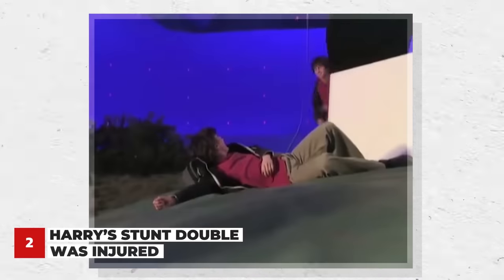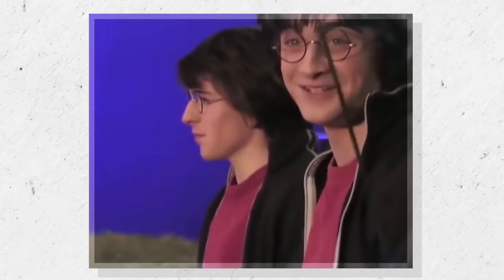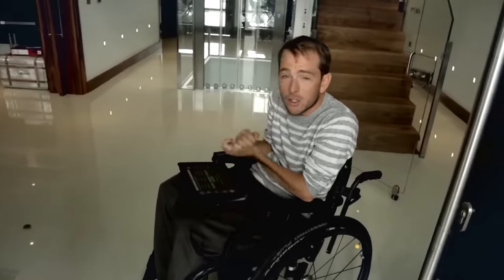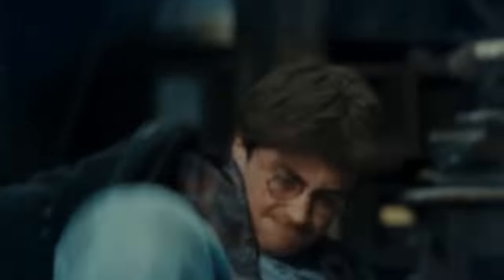For most of the movies, Daniel Radcliffe's main stunt double was talented gymnast David Holmes. But one tricky scene in Deathly Hallows didn't go as planned, leaving Holmes seriously injured. This scene required Holmes to be yanked backwards during a controlled explosion as Nagini attacked, but he was accidentally thrown against the wall. He tragically suffered a broken neck and was left paralyzed, and this scene became the most devastating moment of the entire series.